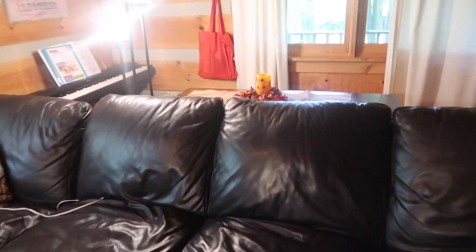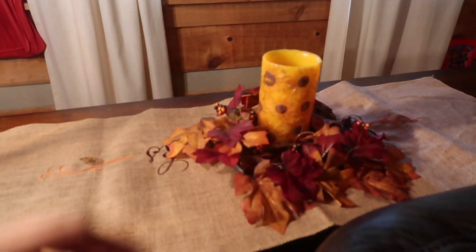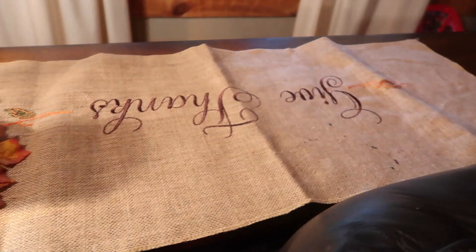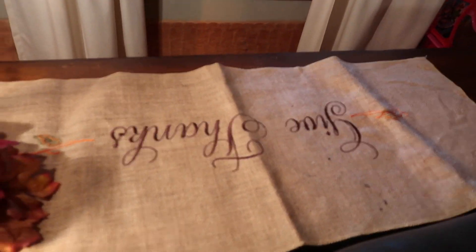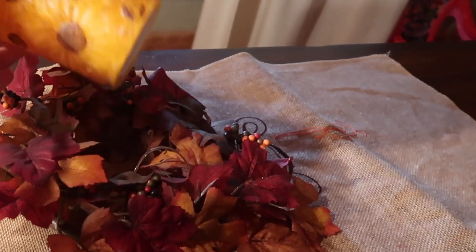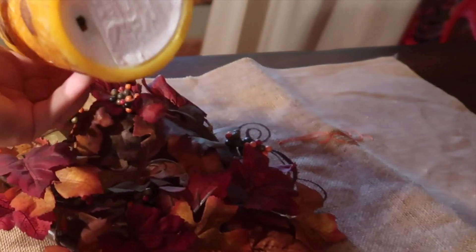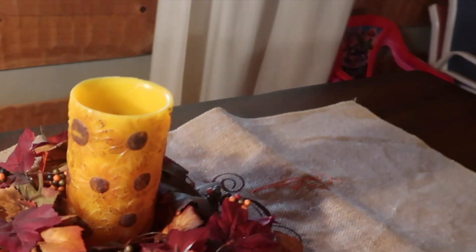Back behind our couch is our final decoration. My mom made this — she got that burlap from somewhere and then she embroidered that. And then I've had this little electronic candle and put it right there.